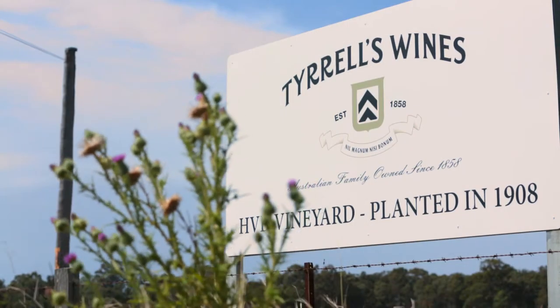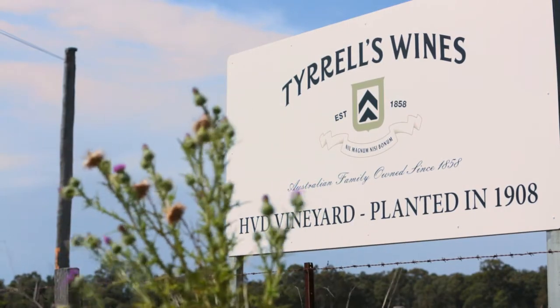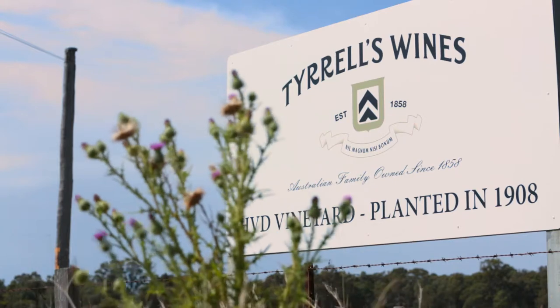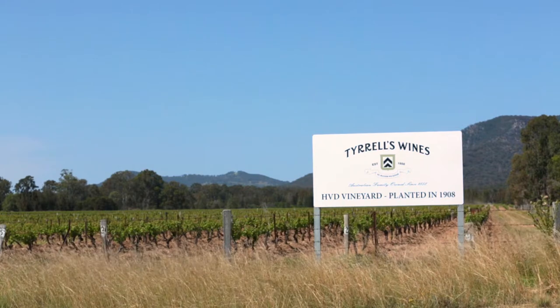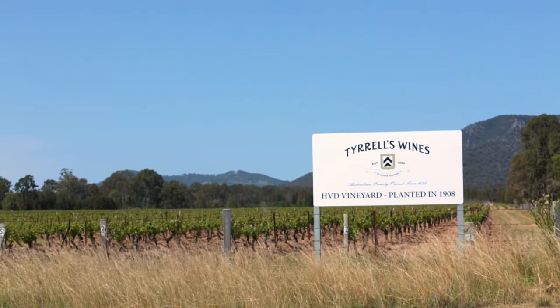This is because the vineyard is actually pre-Phylloxera cuttings from France that were brought to Australia by James Busby in the mid-1800s. The vineyard is located just a few kilometres from the winery and is very small in size.